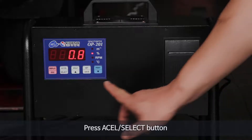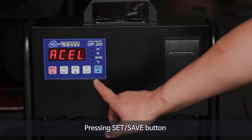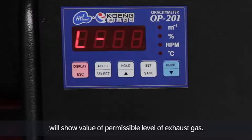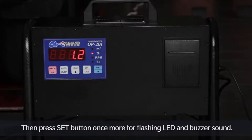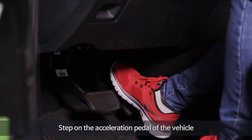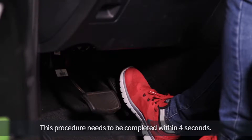Press the accelerate select button to switch to free acceleration measuring mode. Pressing the set/save button will show the value of permissible levels of exhaust gas. Use the up and down buttons to set the permissible level. Press the set button once again to enter AC1 stage, then press the set button once more for a flashing LED and buzzer sound. This signals the start of the free acceleration measurement. Step on the acceleration pedal of the vehicle to reach maximum rotation speed — this procedure needs to be completed within 4 seconds.